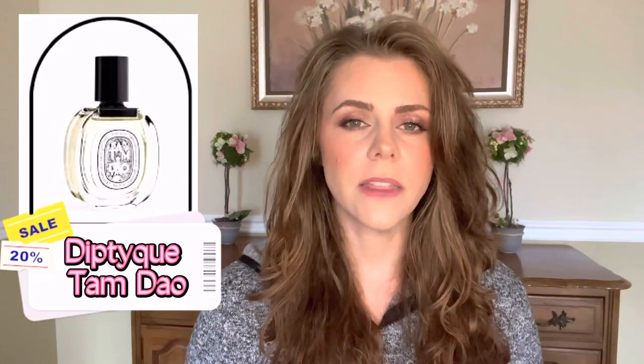Another Diptyque I let go was Tam Dao — I had the Eau de Toilette version. It's a nice, woody sandalwood scent, but again I was accumulating so many woody fragrances that I had to let some go, and the lasting power wasn't the best on me, likely because it was the EDT. It's a nice crisp, slightly airy sandalwood with a lot of cedar. I was looking for a heavier sandalwood, and the cedar came out strongly on my skin, so I just wasn't reaching for it.